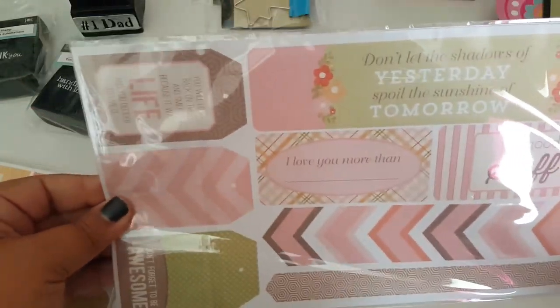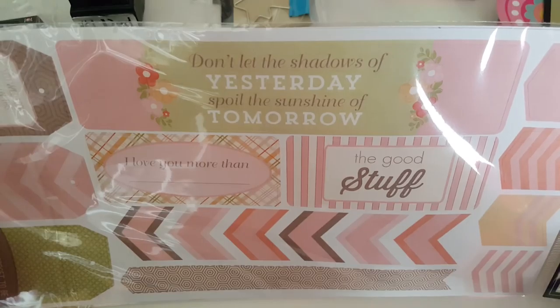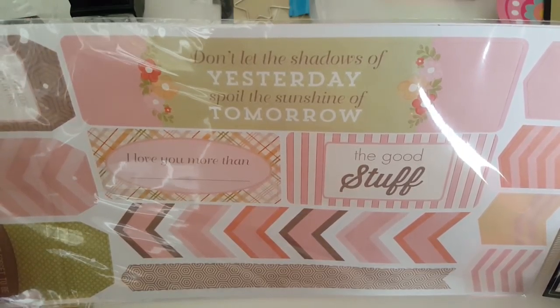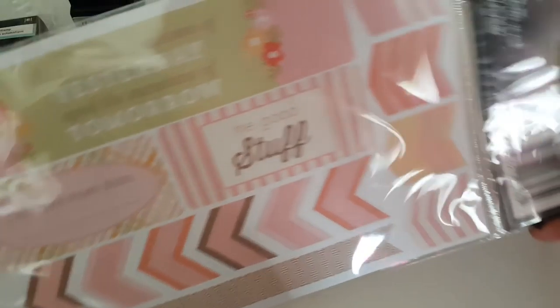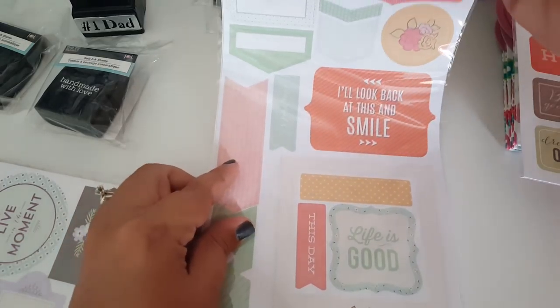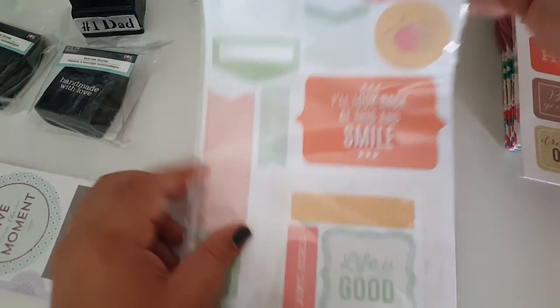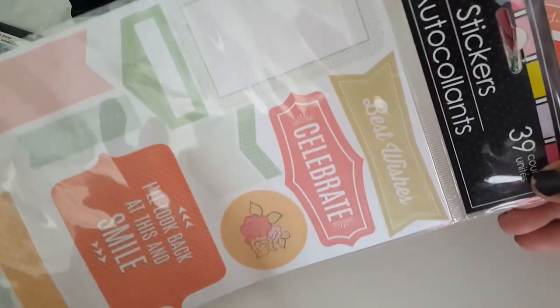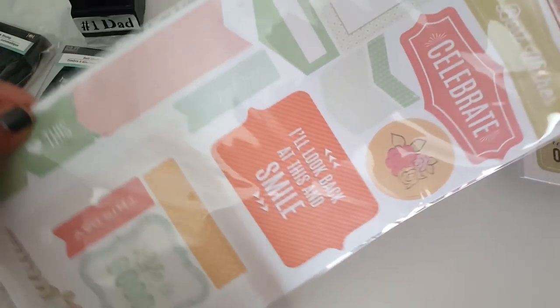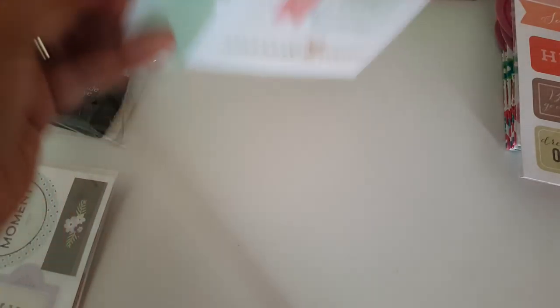These will definitely be used. "Don't let the shadows of yesterday spoil the sunshine of tomorrow" — another good quote. I picked up all four styles. This one comes in 39 count and it says best wishes, celebrate, I'll look back on this and smile. I just love them — for a dollar you cannot beat that. These look like little tabs.